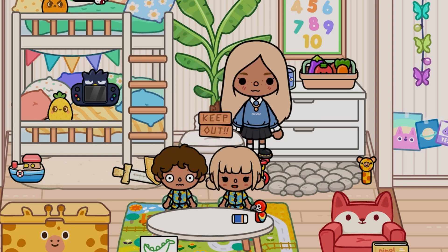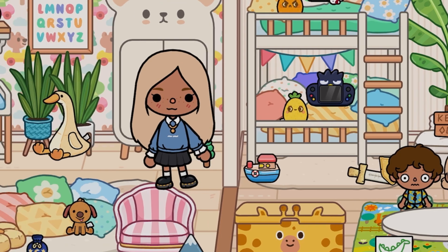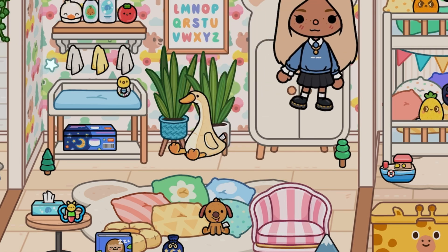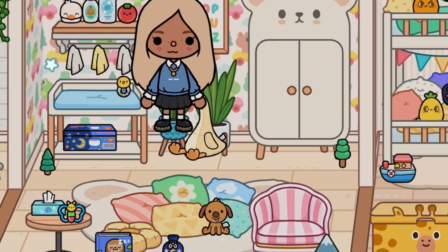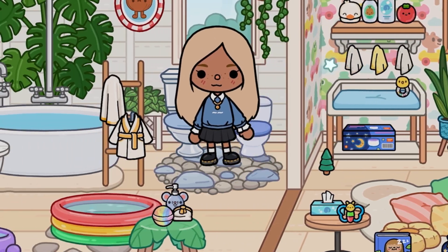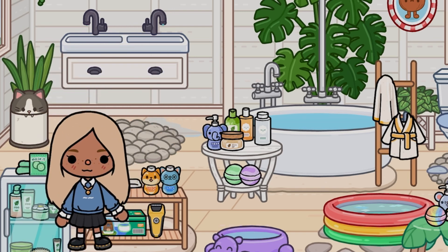Now this is Hazel's room. She doesn't actually sleep here — she sleeps in our room — but this is where we change her, read her stories, and spend time with her. There's a little chair, a bunch of pillows, her changing table, and a cupboard full of everything she needs.